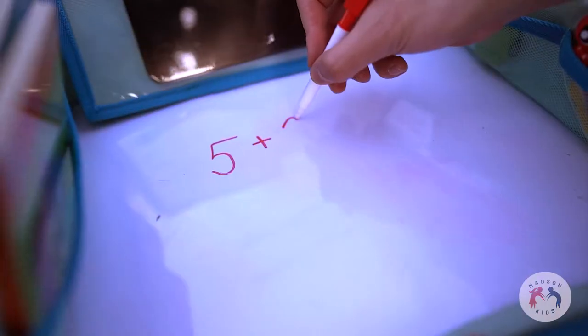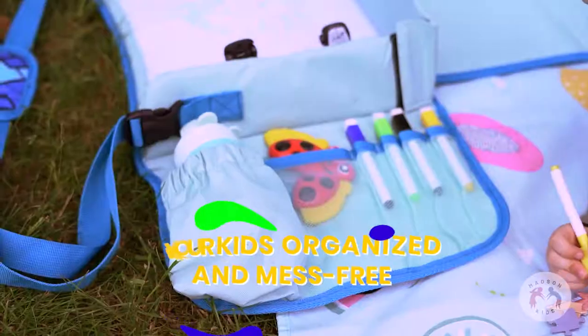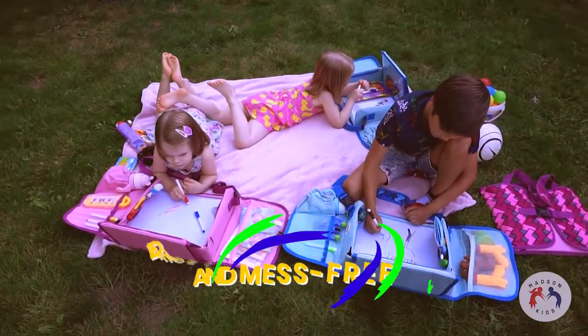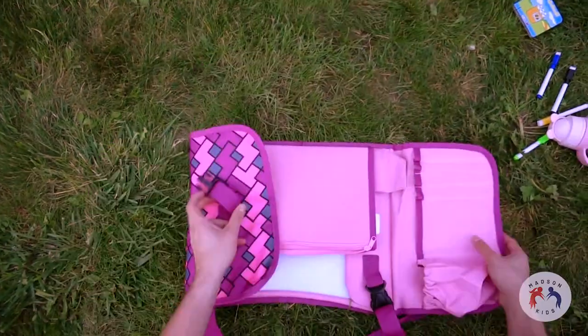Waterproof dry erase board for worry-free eating, writing, and drawing. Friendly features packed in a sturdy, multifunctional tray that will help expand kids' imagination. And once done, they can simply pack and go.